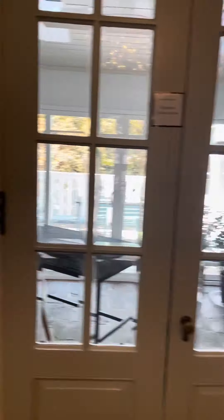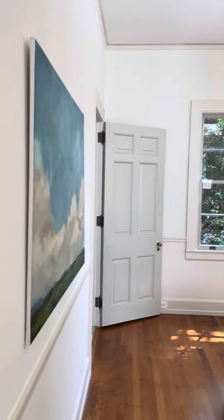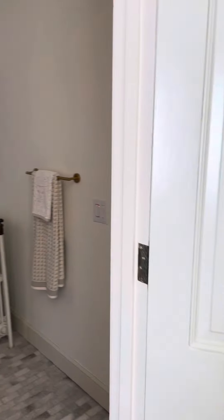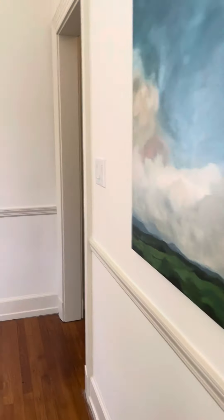This house also has cedar-lined closets. One of the things I really like about the house is that it has a laundry chute. You can see the old-school windows, but also just how beautiful the upgrades have been in places like the bathroom on the first floor.